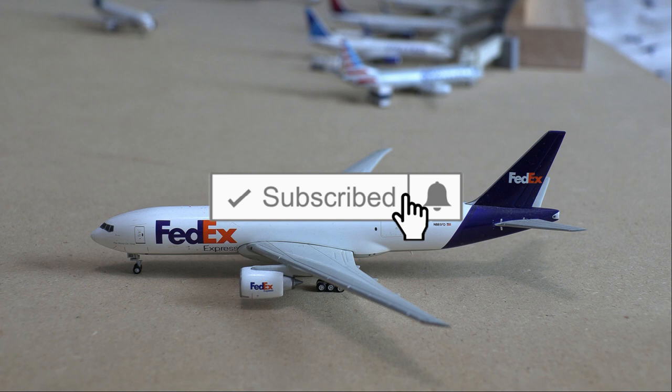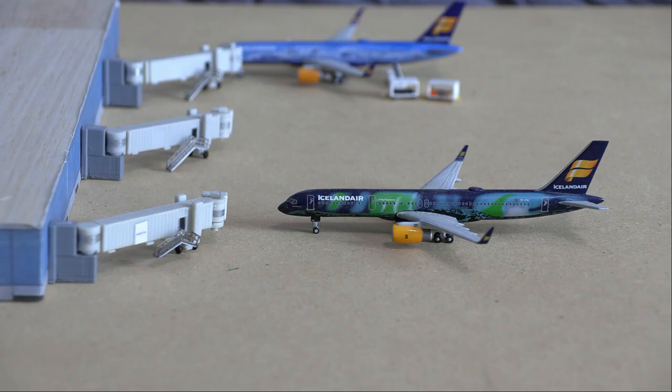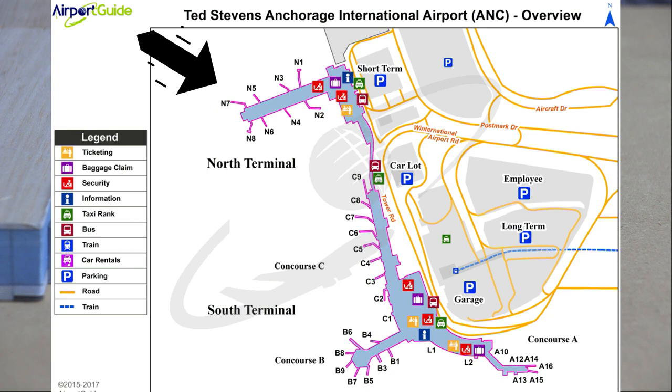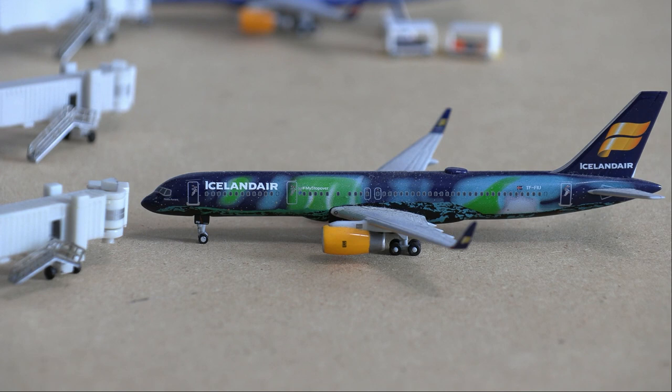Starting off on the runway, we have the FedEx 777 freighter just getting ready to roll down the runway before it does a flight out to Osaka. We will be starting off at the International Terminal, also known as the North Terminal. This is summer seasonal, so we do have international carriers at the airport today. Icelandair did recently just pull out of Anchorage due to the coronavirus situation, but we're going to pretend they're still here so that we can have some international carriers in today's update.